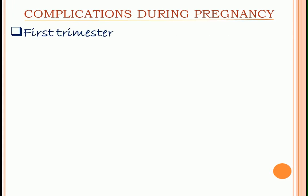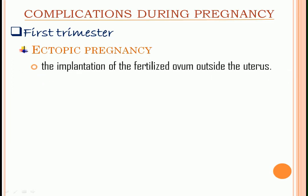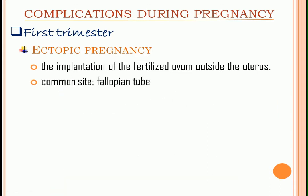First trimester: ectopic pregnancy. It is the implantation of the fertilized ovum outside the uterus. The most common site is in the fallopian tube. Other sites include the cervix, ovary, and abdominal cavity.